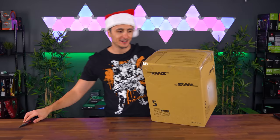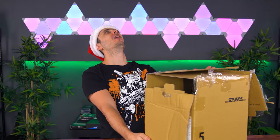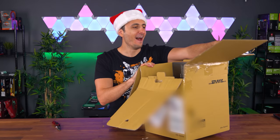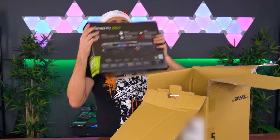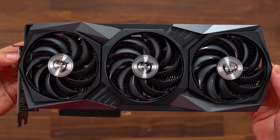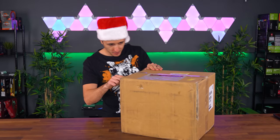We got another box that looks the same as the previous one. My heart is pounding. I just thought it was a 3090, but it's a 3060 Ti. I was not expecting you guys to send any of these, so I'm very grateful. Thank you so much, MSI, for sending this in.